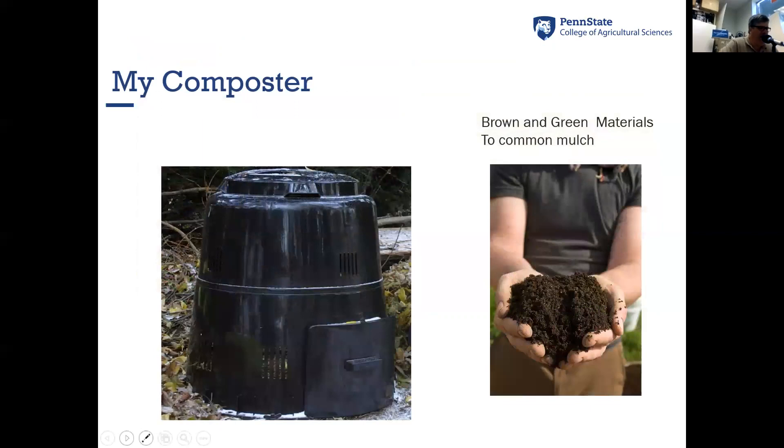My composter at home — I call it the Darth Vader composter — is plastic with no bottom. It just sits on the ground and you can feed into it from the top, and after a while you get rich compost out of it. There are also rotary composters that look like barrels that rotate — those work as well. As long as you can get air into the compost, it works very well. These are just some examples of what you can use for composting.